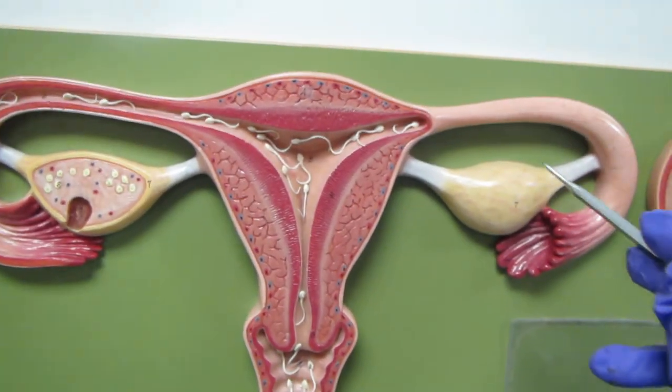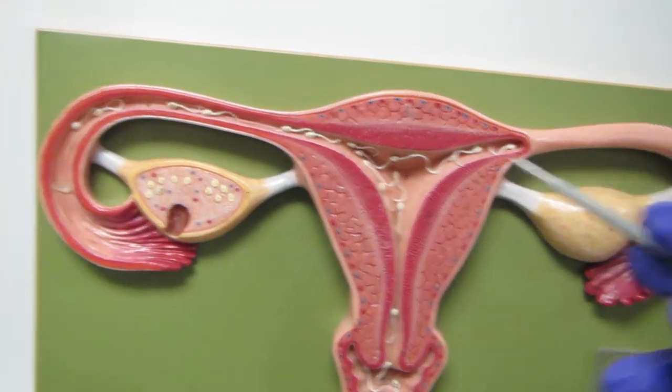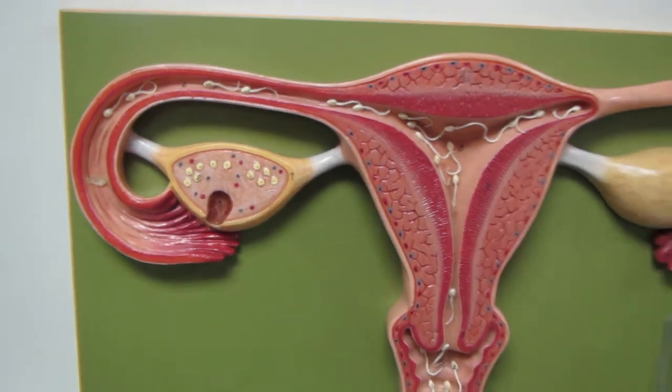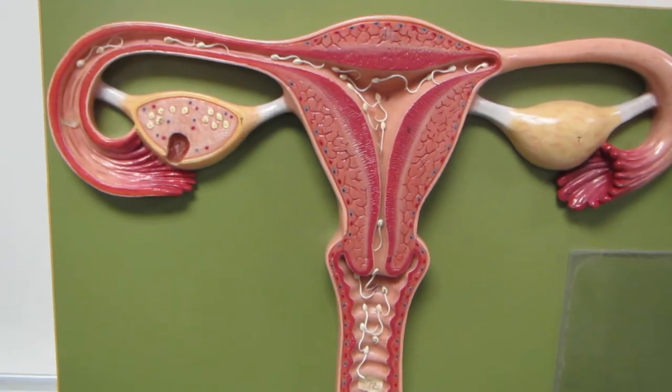Now, speaking of eggs, we have an ovary here, and then we have the other ovary right over here. So let's take a look at this from the standpoint of reproduction.